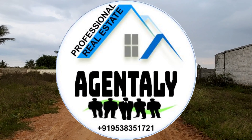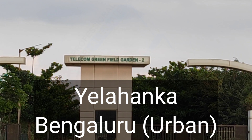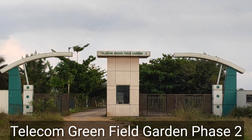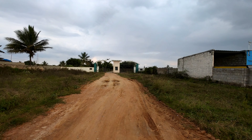Hi, very good evening. Welcome to Agently. Today we are in Devanahalli, that is Telecom Greenfield Garden Phase 2, very close to Stonehill International School.